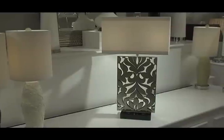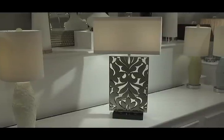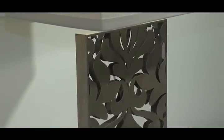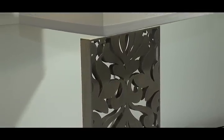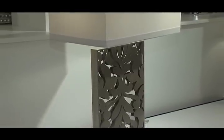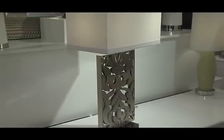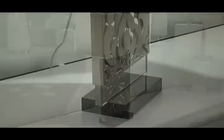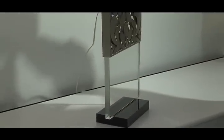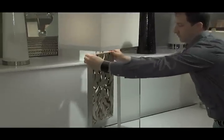Here we have the Daydream lamp designed by Candice Olsen for AF Lighting. Crafted in solid crystal with a laser-cut metal sleeve that sits over the base, finished in an antique silver leaf finish with a poly silk white-on-white shade with a one-inch welt top and bottom with a crystal finial. The nice part about this lamp is that you can remove the sleeve to clean the crystal underneath. Come visit us at AF Lighting M430.